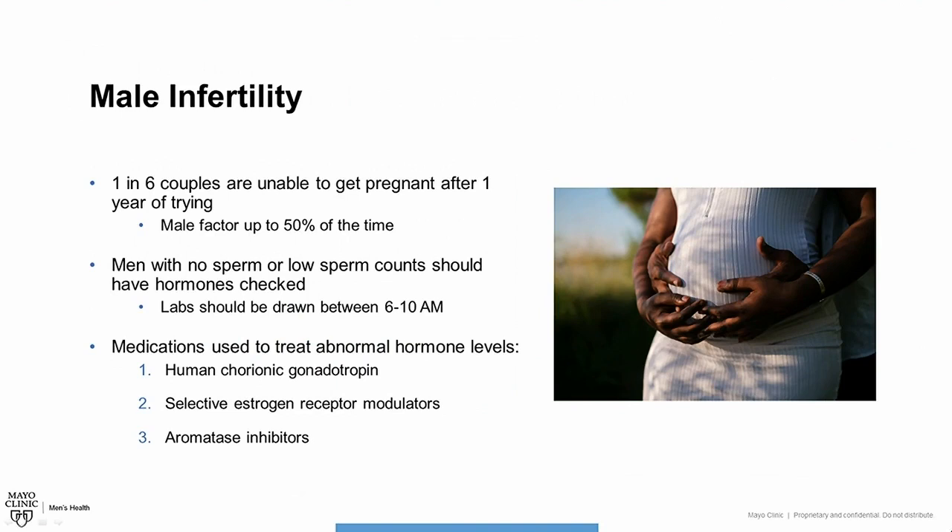One in six couples will be unable to get pregnant after a year of trying. Up to 50% of the time, it's due in some part to a male fertility factor. Men who have no sperm or low sperm counts should have their hormone levels checked. These labs should be drawn between 6 to 10 in the morning because that's when testosterone levels peak.